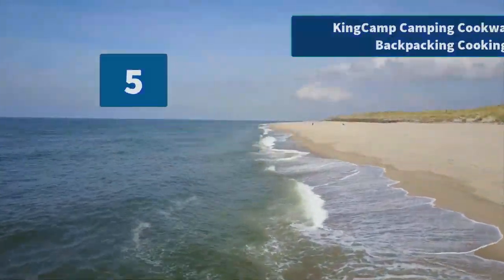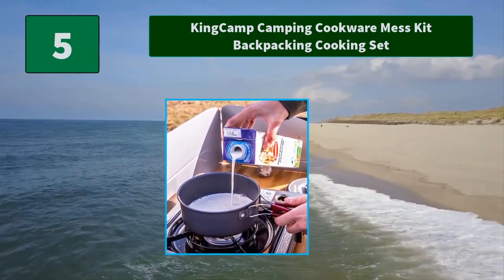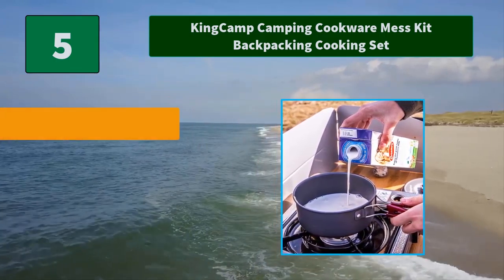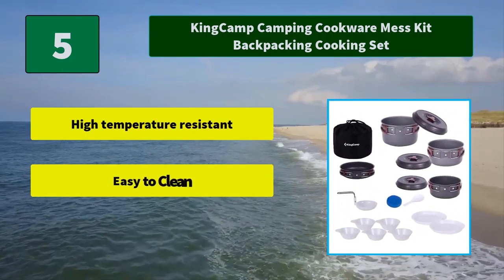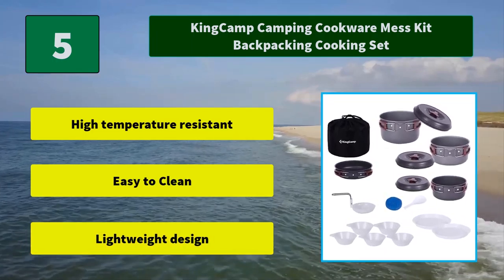Number 5: King Camp Camping Cookware Mess Kit Backpacking Cooking Set. The cooking camping kit would also make a great gift for anyone's bug out bag for disaster preparedness, firefighters, campers, travelers and explorers. Main Features: High temperature resistant. Easy to clean. Lightweight design.